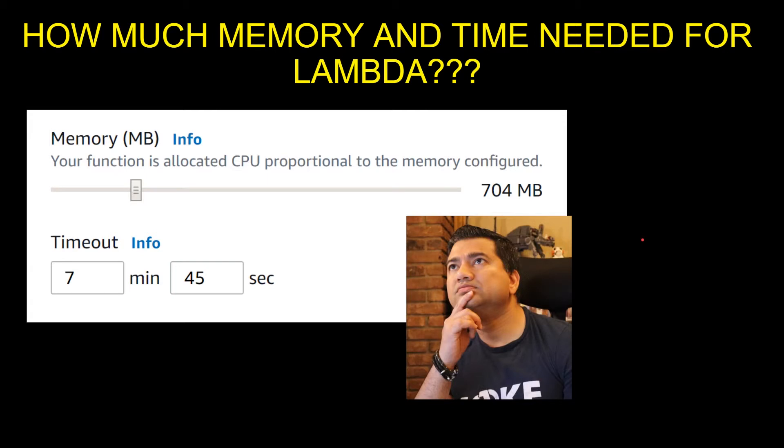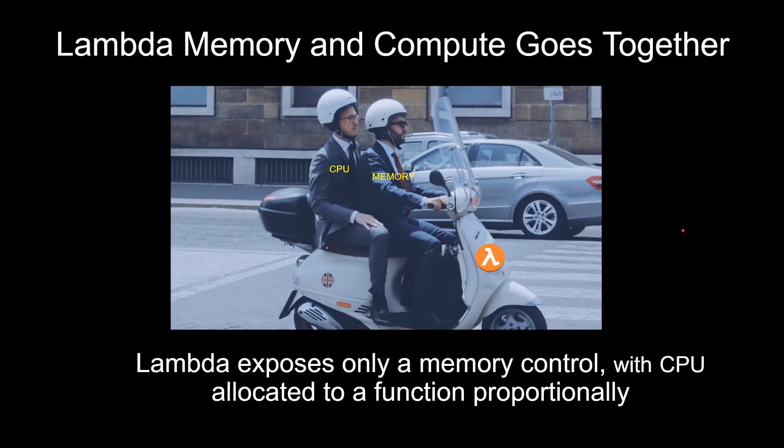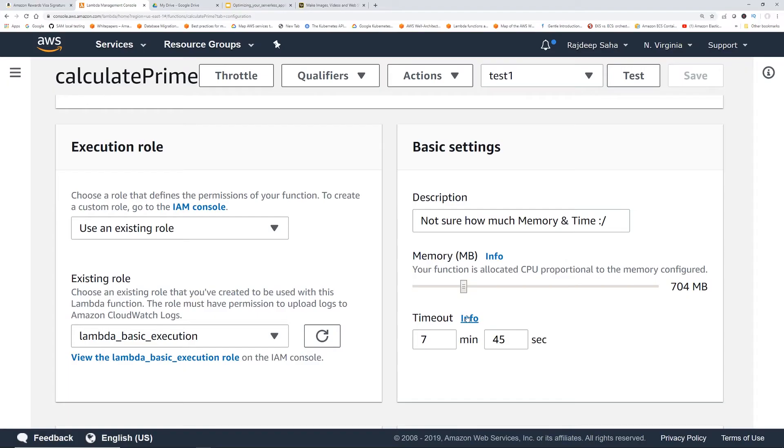Sometimes you guys think, if I allocate a smaller amount of memory, maybe I will pay less. Is that true? Let's take a look. One thing to keep in mind is that Lambda memory and compute go together. There is no CPU selection in Lambda — there's only this memory selection slider. Depending on how much memory you allocate, CPU gets allocated proportionally to your Lambda. So the more memory you allocate, the more CPU your Lambda gets.